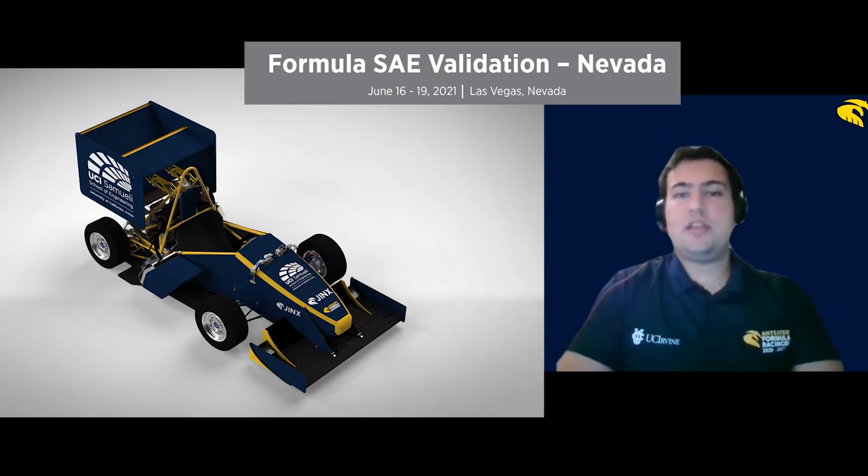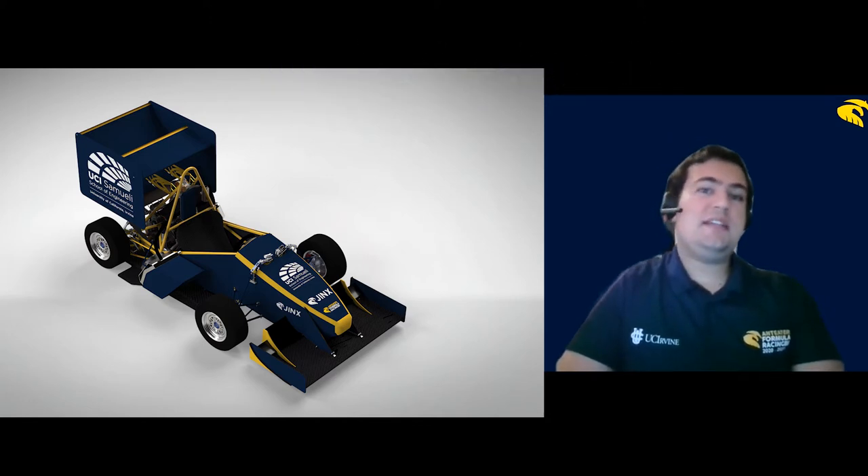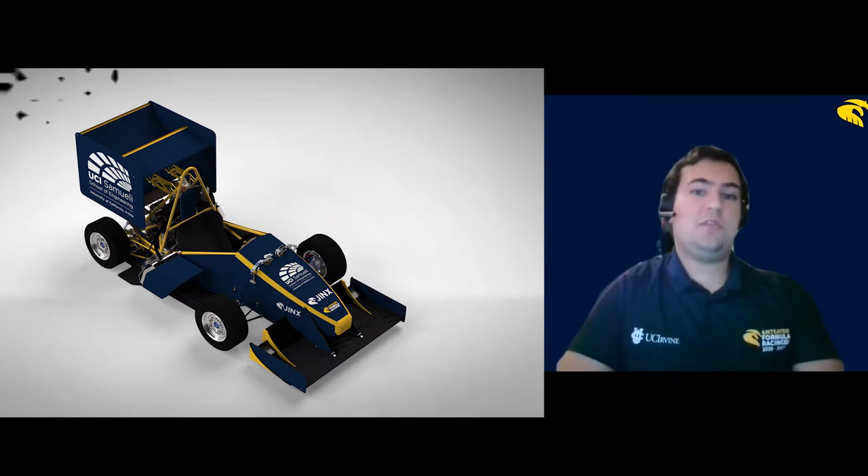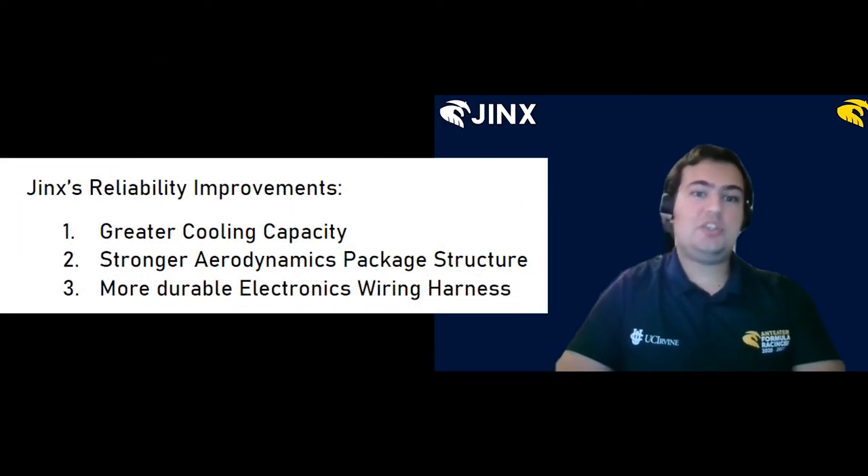Our focus with this car is reliability. In the 2018 and 2019 competitions, we lost valuable points due solely to reliability issues. In this presentation, we are focusing on three major redesigns for Jinx that will aim to solve reliability problems. With that, I will hand it to AFR Powertrain Lead Engineer Mason Sokka to discuss our redesigned cooling system.